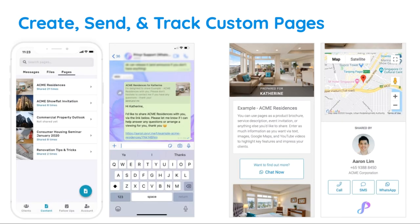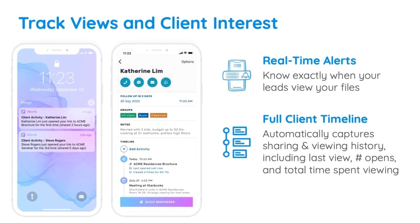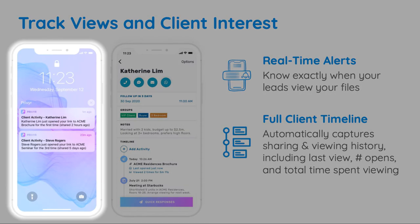You can easily create as many pages as you'd like directly from the Privier app. Whenever you send a file or page to a lead, you'll automatically get notified anytime they open it. You'll get an alert on your phone telling you which lead opened what content, and can tap to view the full details in their client timeline.